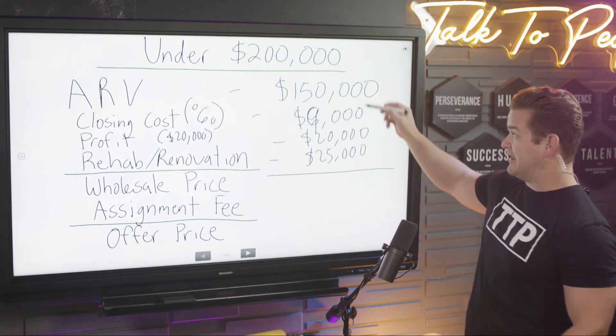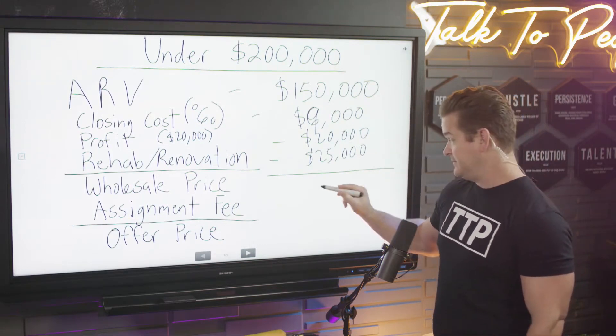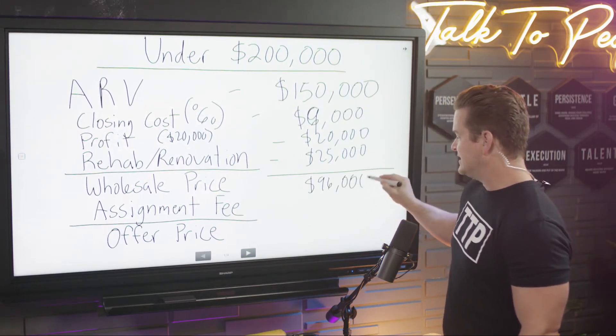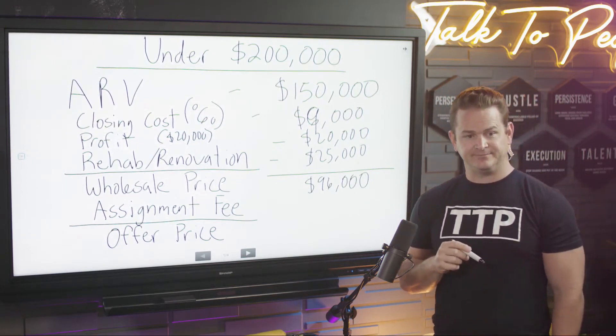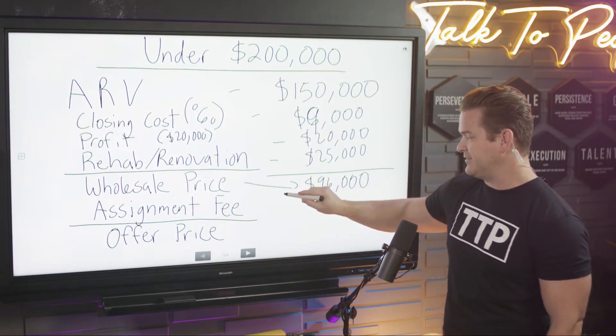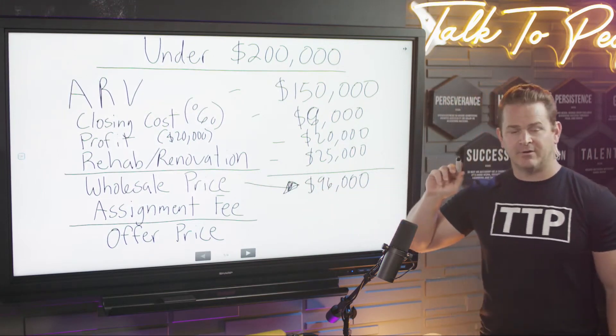So that puts us at: $150,000 minus $9,000 minus $20,000 minus $25,000 — that's $96,000. $96,000 is what you're going to sell that deal for to a cash buyer.